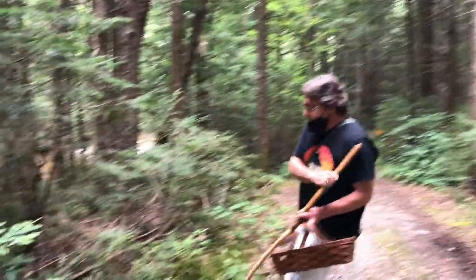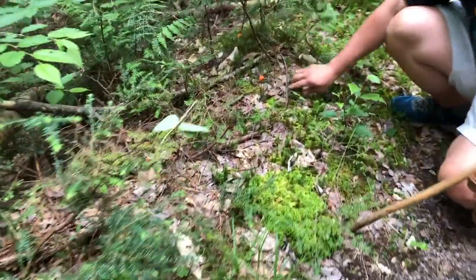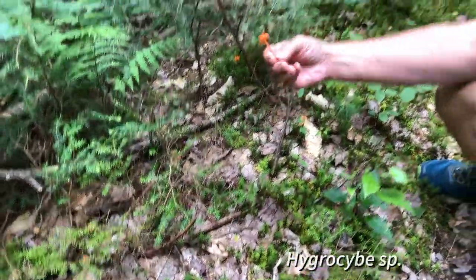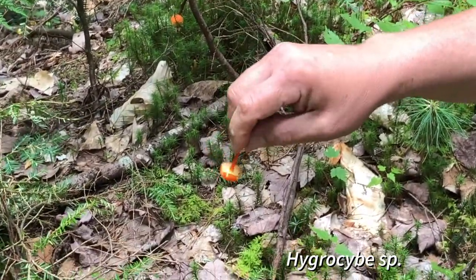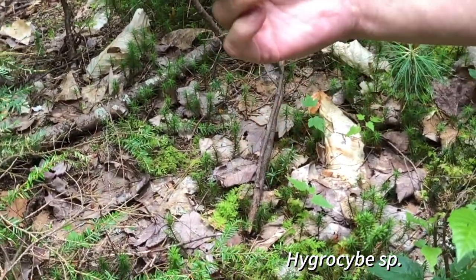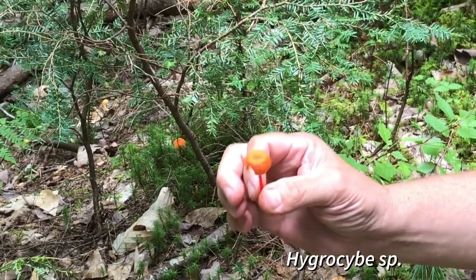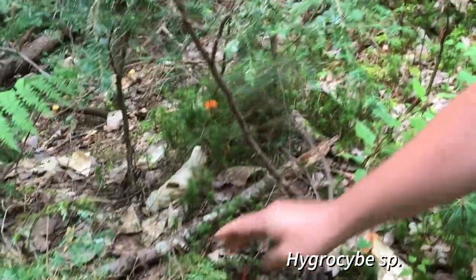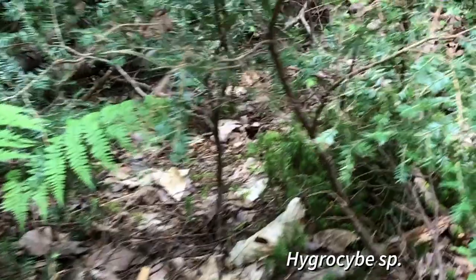Here's some wax caps — a whole little flush of them. The smaller colorful wax caps are generally in the Hygrocybe family, and the gills are very waxy underneath and usually widely spaced. This one is probably miniata, but I'm not sure — there are a lot of orange-red Hygrocybes out there. They tend to grow in wetter, mossy areas like this, and there's a lot of water drainage through here.